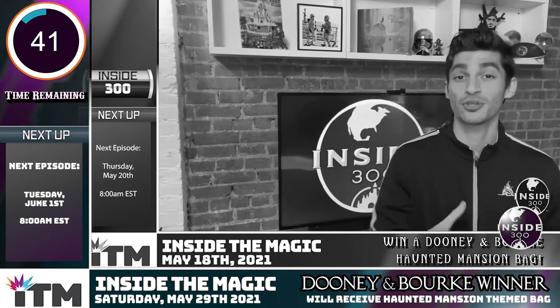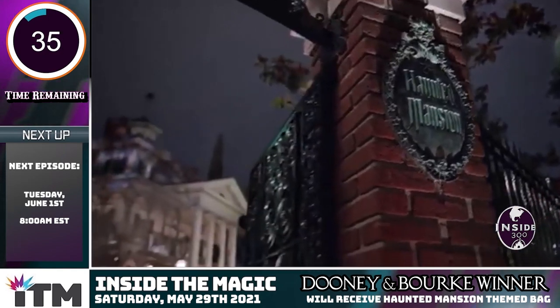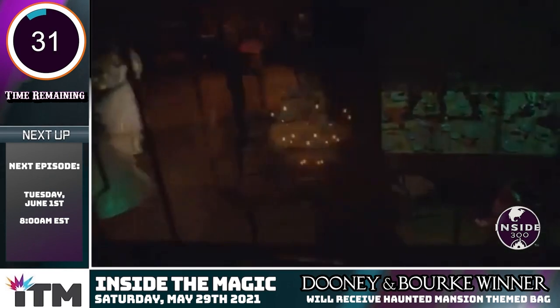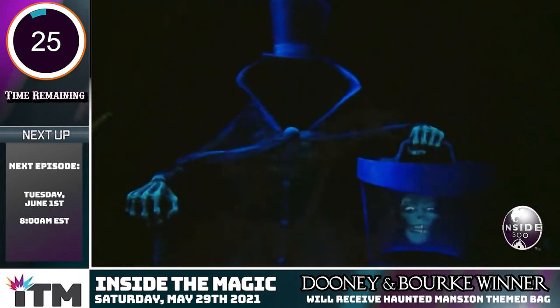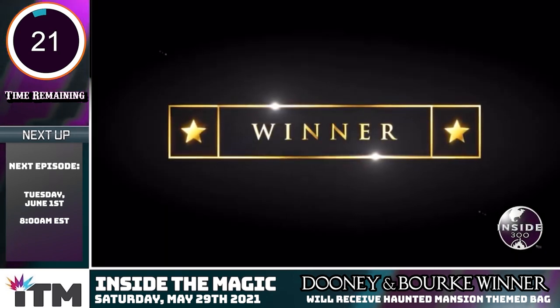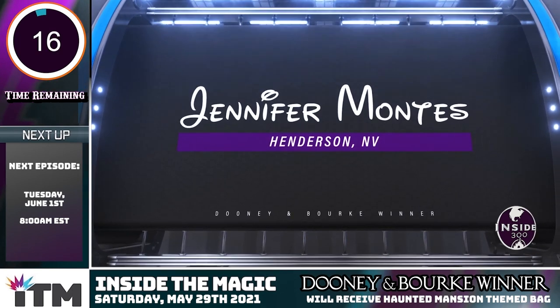In our second episode, we announced the Dooney & Burke Haunted Mansion Bag Giveaway. The item was no longer being sold on Shop Disney at the time, and you had over a week to enter the sweepstakes on InsideTheMagic.com. The time is now — I'm excited to declare that we do indeed have a winner. Drumroll please. Congratulations goes out to Henderson, Nevada and Jennifer Montez.